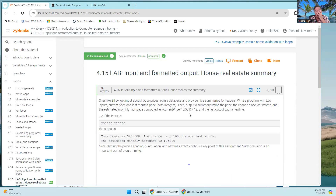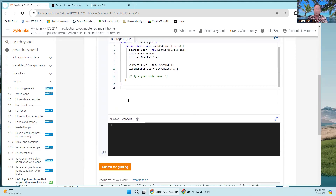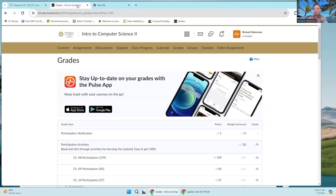Lab 4.15 is the first real lab — not just a trivial exercise to learn the system. It's not a very difficult lab. I also want to point out some resources I've added.